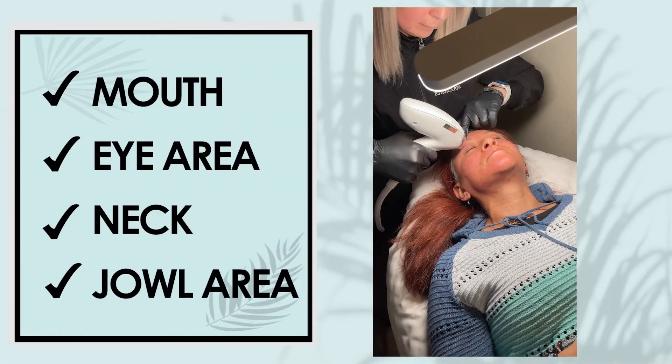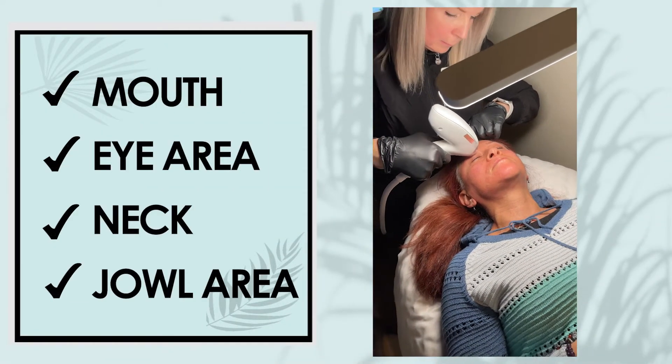The most common skin concern I hear from my clients is that they don't like the way their skin looks due to aging, laxity, fine lines, and wrinkles. My clients' primary concern seems to be around the mouth, the eye area, the neck area, and the jowl areas.